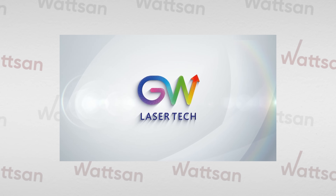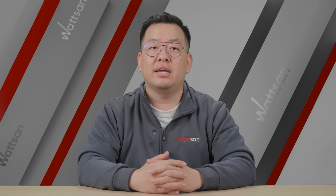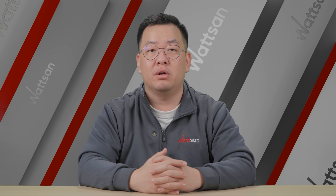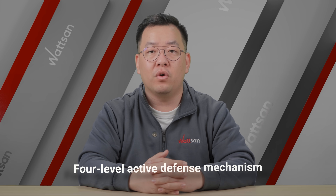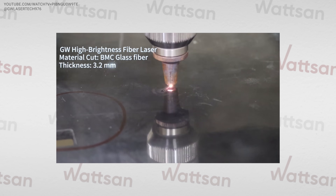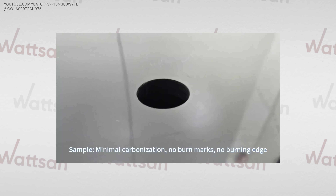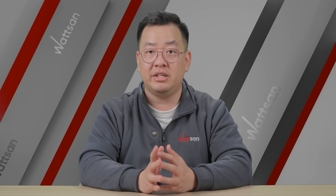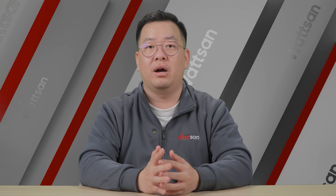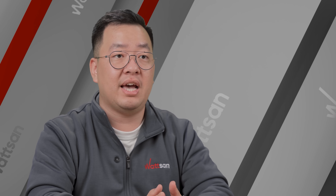GW has unveiled a new technology called anti-black reflection, designed to overcome the reflectivity of materials like copper and aluminum and prevent damage to their laser source. The system features a four-level active defense mechanism. One of the elements is a high-precision reflective detector inside the head. It intercepts 90% of the reflective light, and an intelligent protection mechanism is triggered to immediately block the beam path, preventing damage to the fiber optical cable and cutting head.